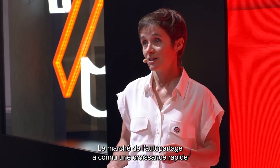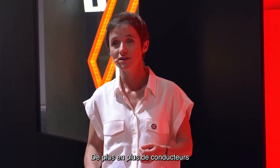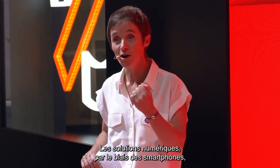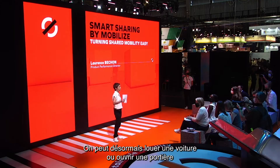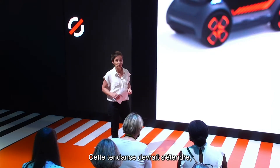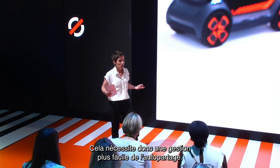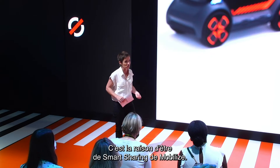The car sharing market has grown rapidly in the past years. More and more drivers are choosing not to own their vehicle, but favor a pay-per-use journey. Digital solutions with smartphones have fueled this expansion. It's now possible to rent a car, open the door with a smartphone application. We expect this trend to continue to grow with the cities pushing towards shared mobility. And that happened as a call for an easier car sharing management. And this is why Smart Sharing by Mobilize.